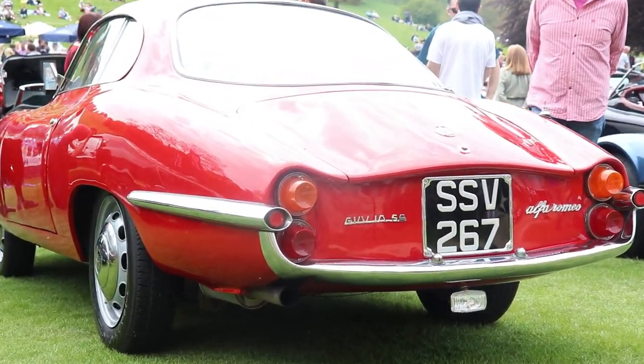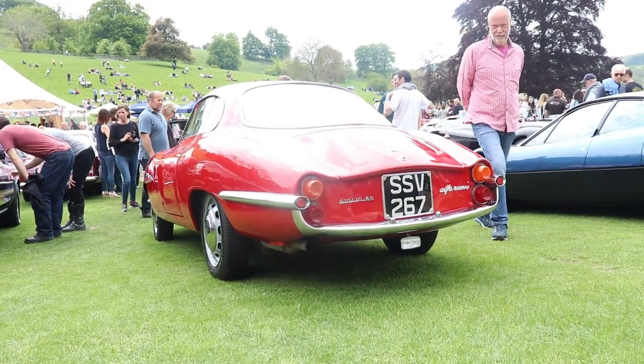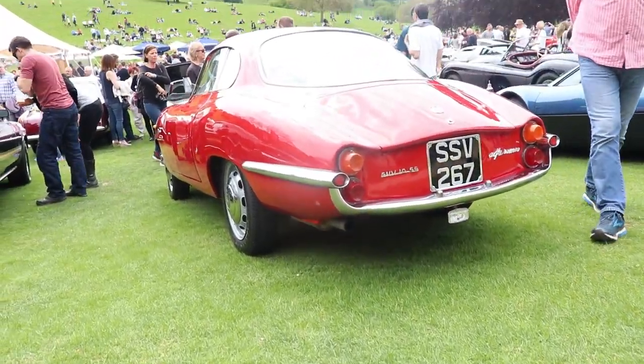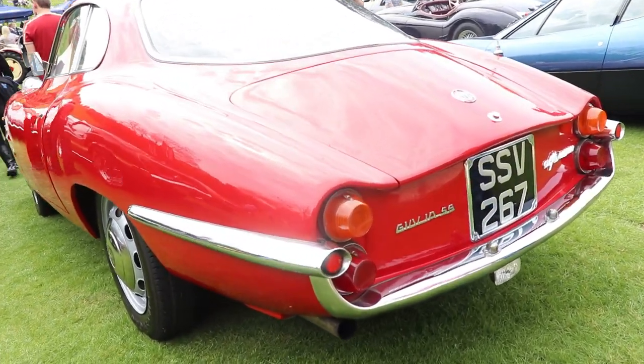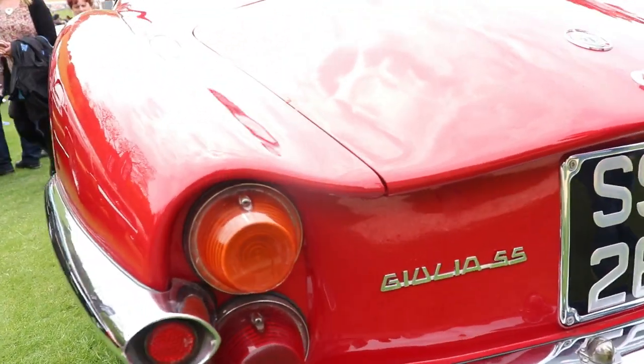Hello guys, I'm Kiri, welcome back to my channel. Today we're gonna talk about another Italian beauty from the 50s and 60s, the very special Italian Alfa Romeo Giulia SS.